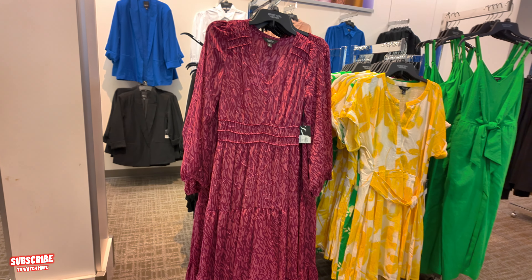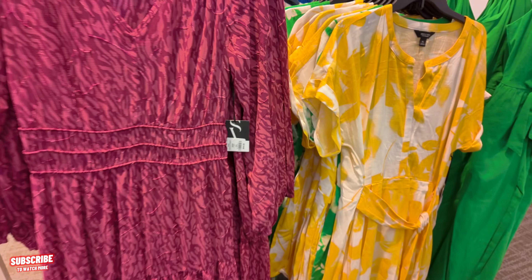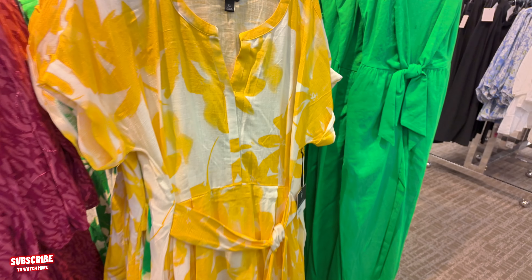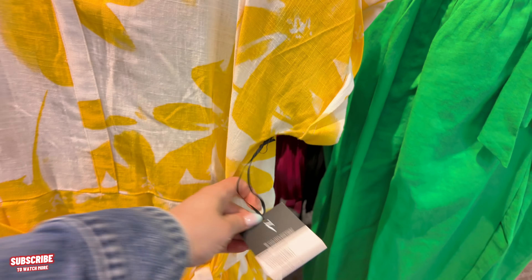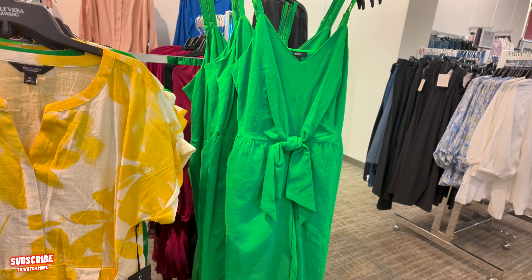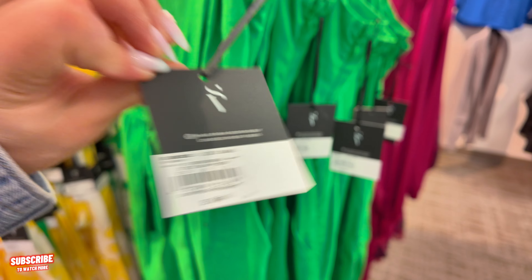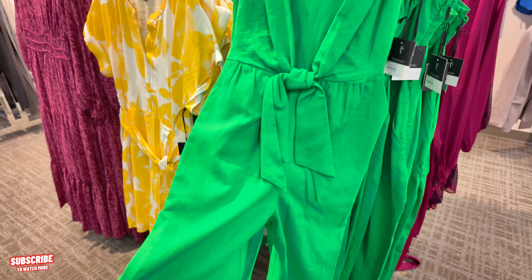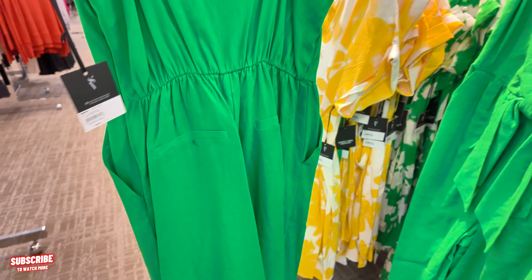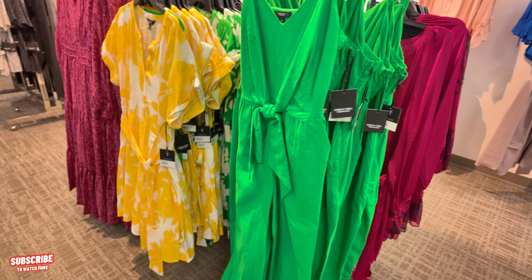Beautiful dresses back here — look at that. The green, the yellow, and this purple color. $60 for that one with the long sleeves. The yellow one is $50. And then this green — which I love, I think that's my favorite out of the three of them. $60. Fern green. It's a romper — like a little romper's pants. Love it. Look at the back — it has pockets in the back and pockets on the side. Wide leg.